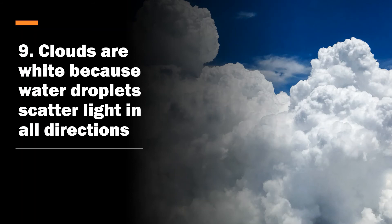Number nine: clouds are white because water droplets scatter light in all directions. When light shines on the water droplets, it scatters because they're crystal clear. If they were black, they would absorb all the colors and we'd see black — but since water droplets are shiny, they reflect light back and we see white.